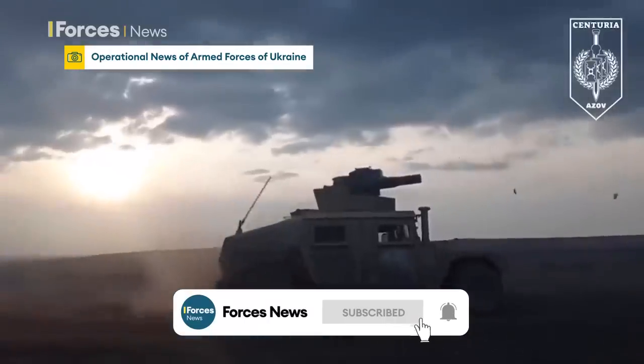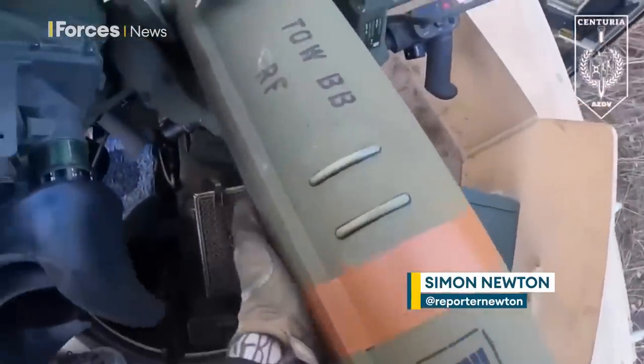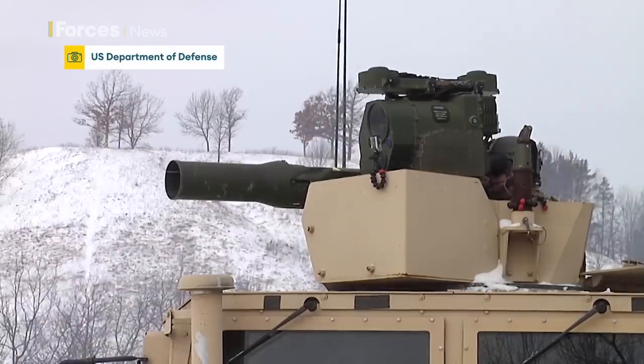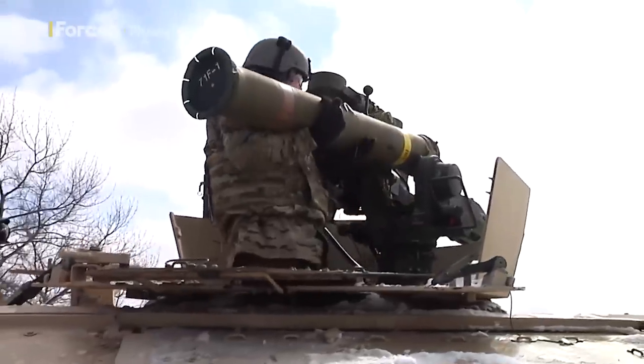American troops have nicknamed it the Finger of God. The TOW missile has seen action in every U.S. conflict from Vietnam to Iraq and is now being used to deadly effect in Ukraine against Russian armour. Short for tube-launched, optically tracked, wireless-guided weapon system, the TOW missile consists of a launcher and a missile.